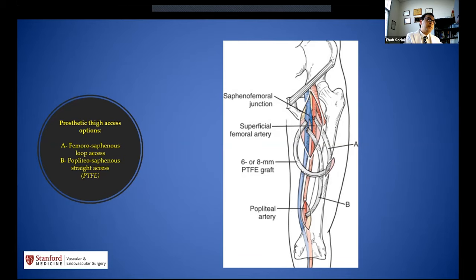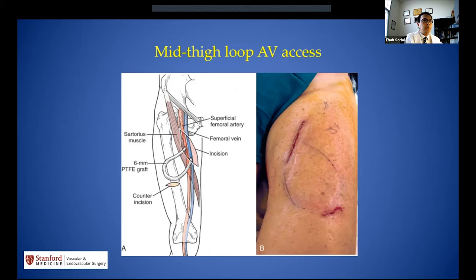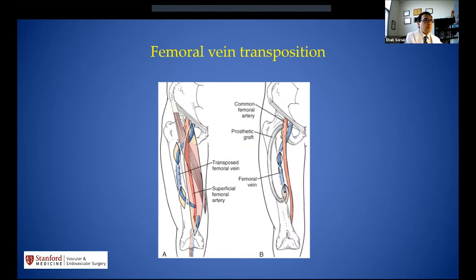When things become complicated in the upper arm with central venous issues, some providers move to the thigh with different configurations for AV grafts or fistulas. You can use the common femoral artery or superficial femoral artery to the deep femoral or great saphenous system, using multiple graft types or the superficial femoral vein. Mid-thigh loop AV access is popular due to low infection risk, positioned away from the groin between the femoral artery and vein. Femoral vein transposition is an option for high-infection-risk patients.